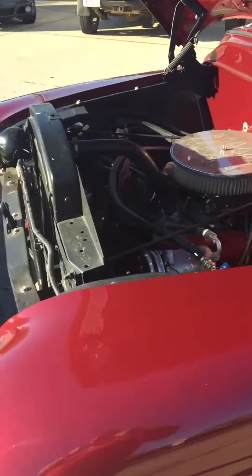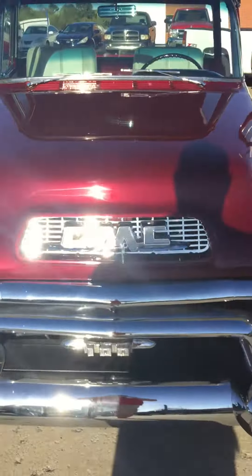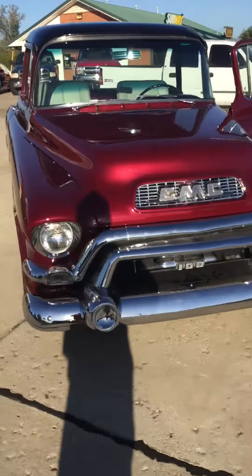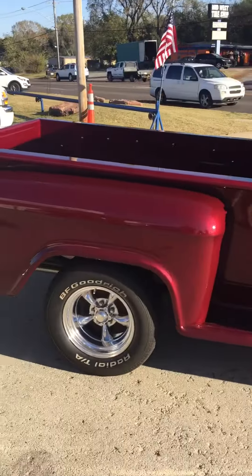350 motor, vintage air. Beautiful. It's a black cherry on top and then like a burgundy color on the bottom.